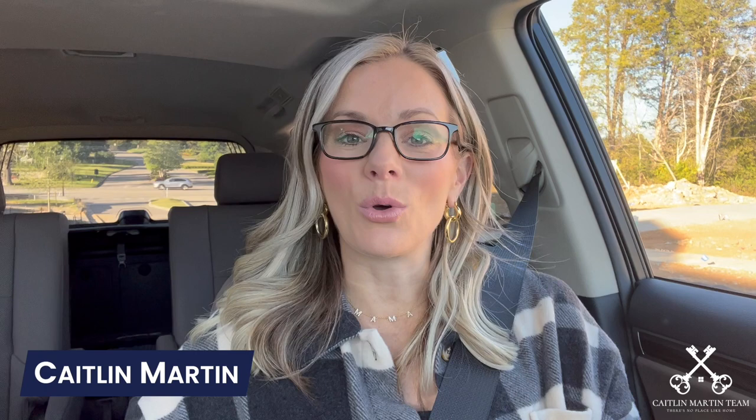Hi everybody, welcome back to my channel. My name is Caitlin Martin and I am a local Nashville real estate agent and founder of the Caitlin Martin Team powered by Weikert Realtors, the Andrews Group. I specialize in working with savvy sellers who want to sell right and sell smart, as well as working with out-of-staters looking to relocate to the middle Tennessee area.